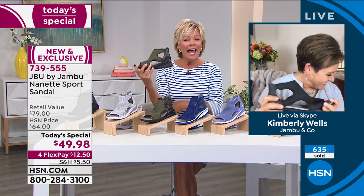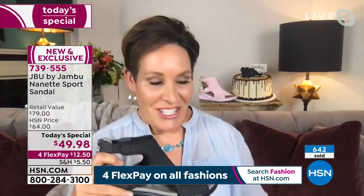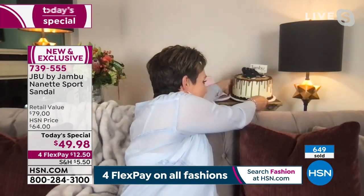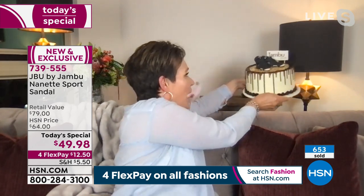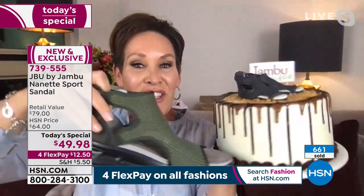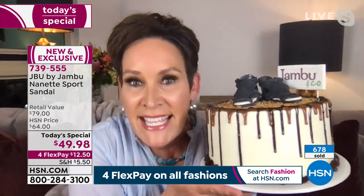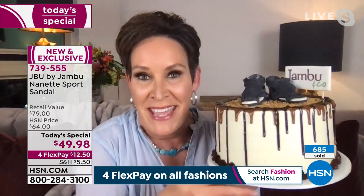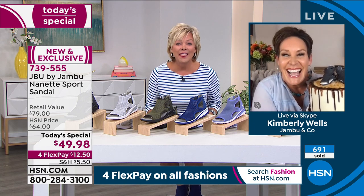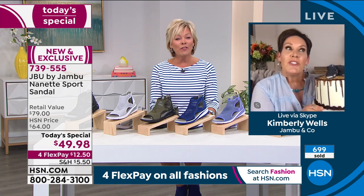By the way, is that a beautiful anniversary cake behind you, Kimberly? Let me give a shout out to the fabulous company that created this here in Denver, Colorado — it's called The Makery Cake Company. They actually took the shoe and made it out of edible fondant. Inside is pink champagne — maybe you'll join me after the show!